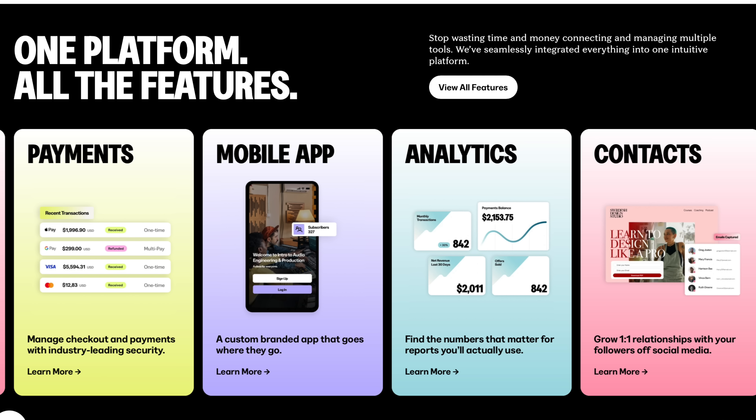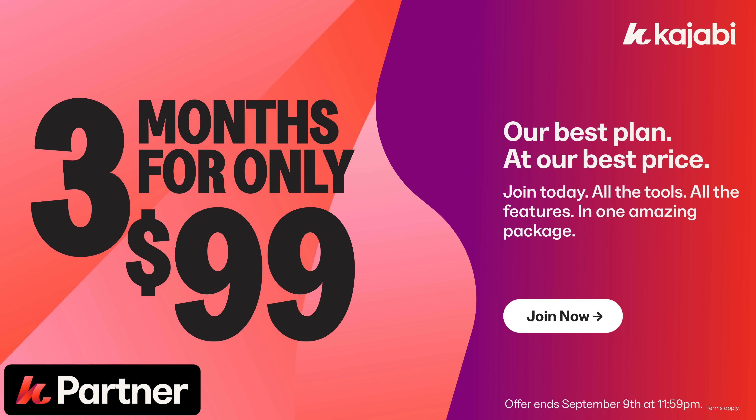That's why today I want to show you how Kajabi can make things simple by bringing everything into one place. I'll also share details of a special Kajabi promotion that's just about to run for one week only, and why I think it's probably one of the best deals they've ever offered.